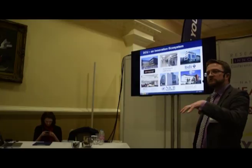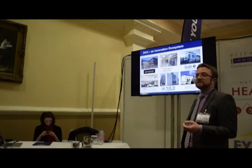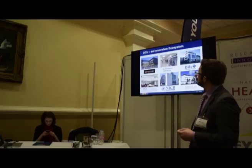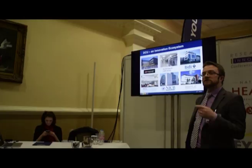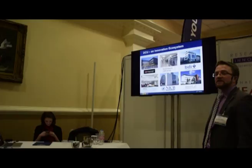We also have a biotherapeutic GMP facility with level 3 biohazard containment capabilities for toxin development, which I'll come back to. A number of the examples in subsequent slides are technologies from the Biomedical Diagnostics Institute — the BDI — where I'm the Associate Director. So there is a weighting towards case studies from the BDI, and that's just my own personal bias.